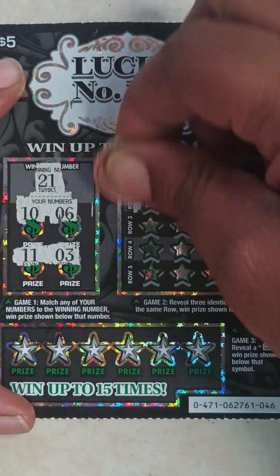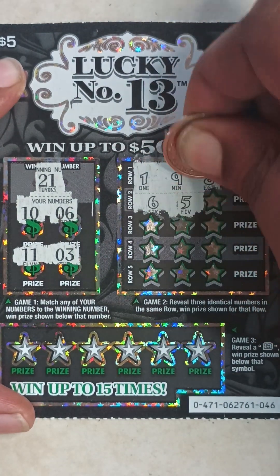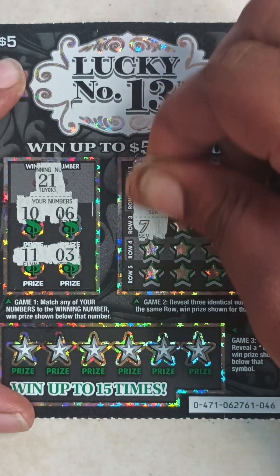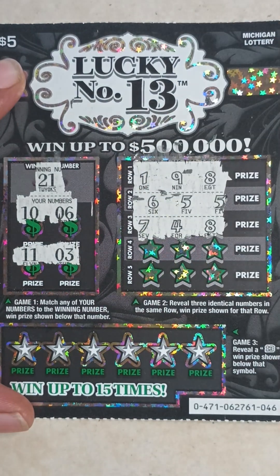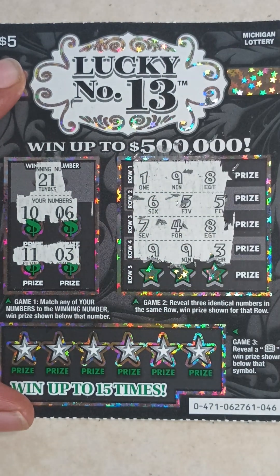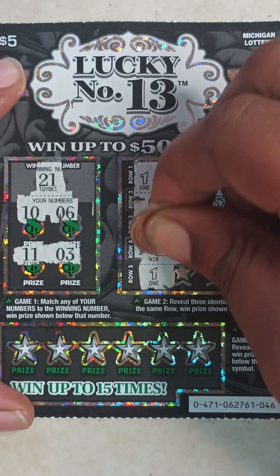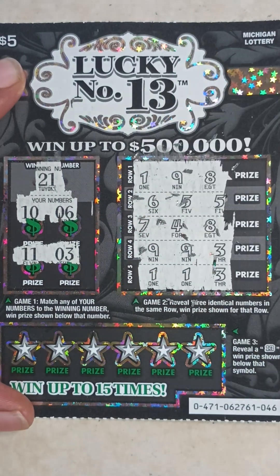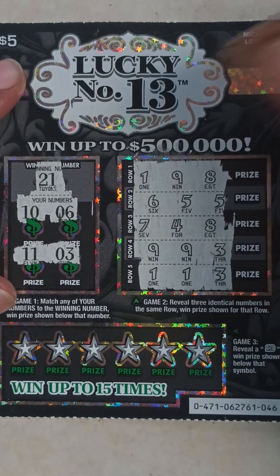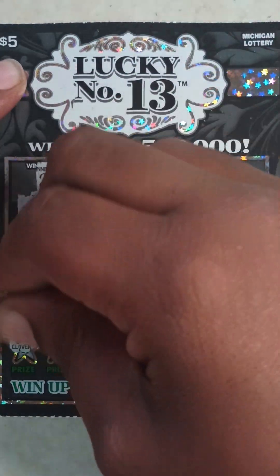Game two on ticket 46: one, one, nine, eight — six, five, five, five, seven, four, eight — nine, nine, three — one, one, three. Nothing in game two.